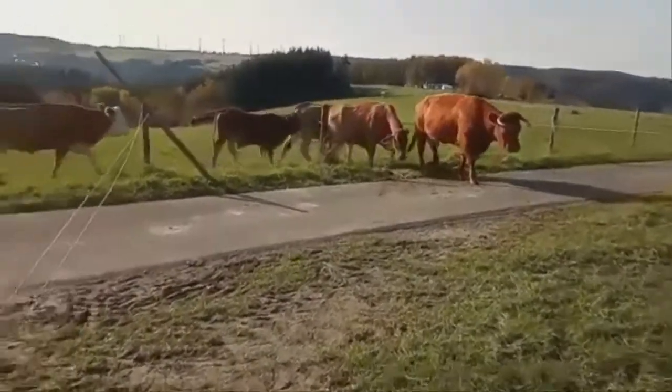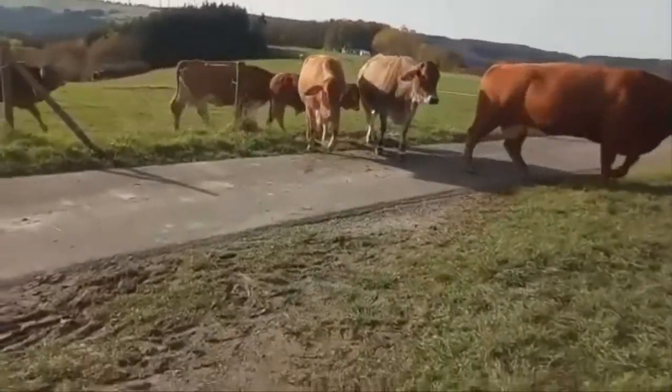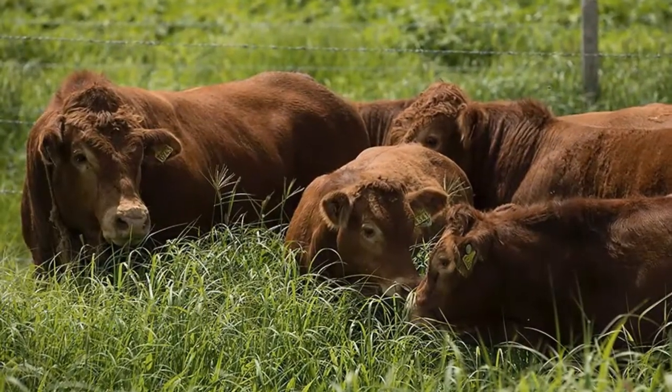The bulls are rugged, thick, fertile and are active breeders. The females are broody, long-lasting and fertile, and also display carcass quality.